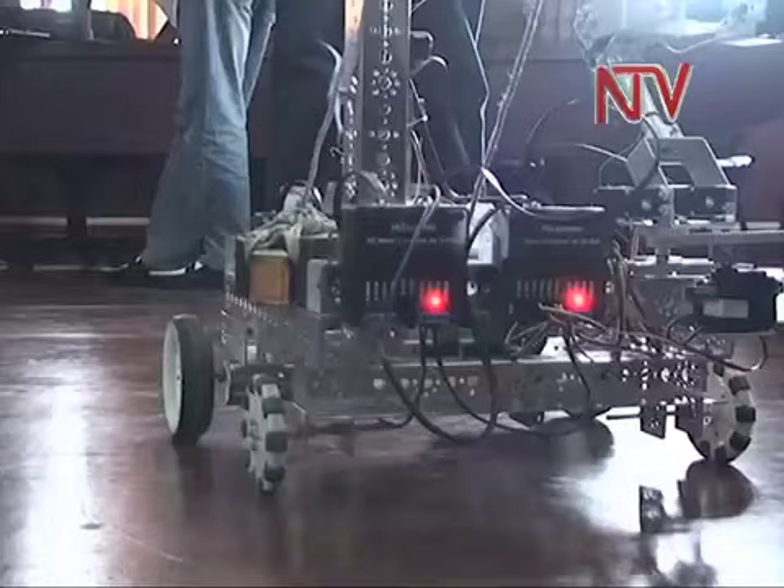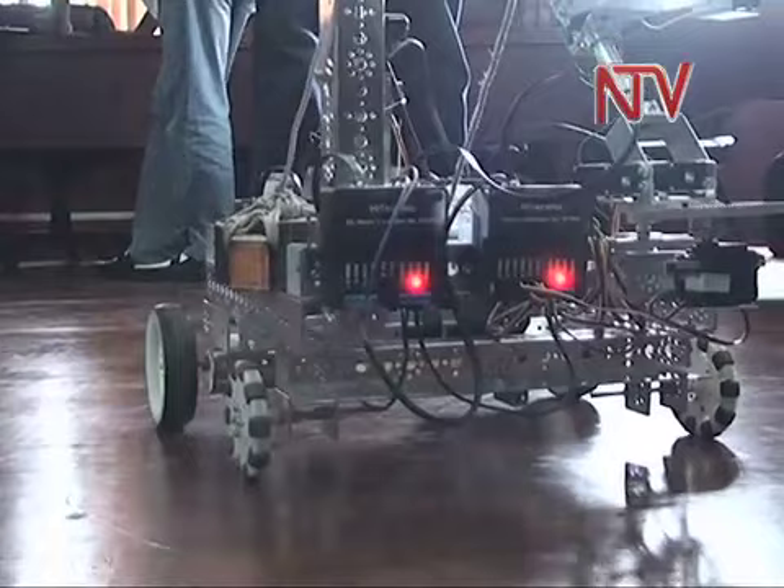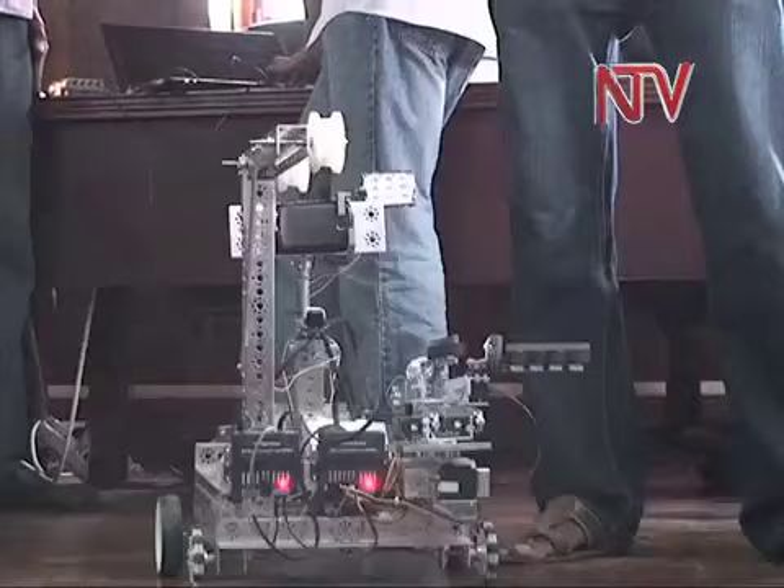It has a camera. The nature of disarmament made by the robot depends on the type of device fitted to the arm, whether by cutting, shooting, or lifting.